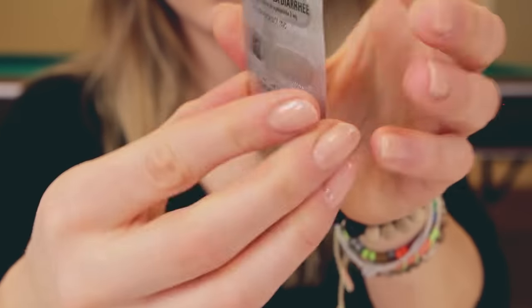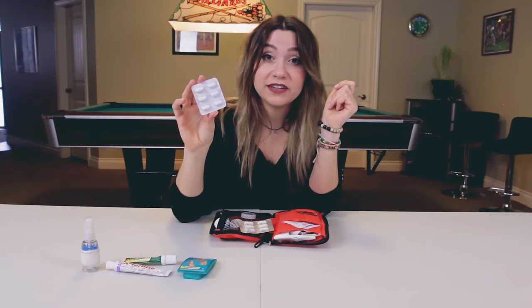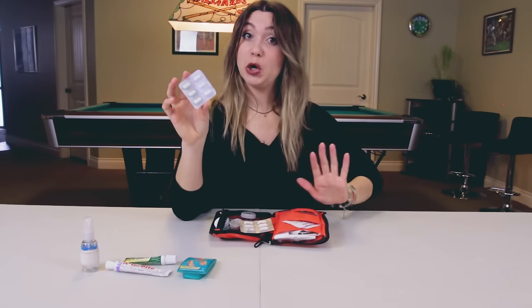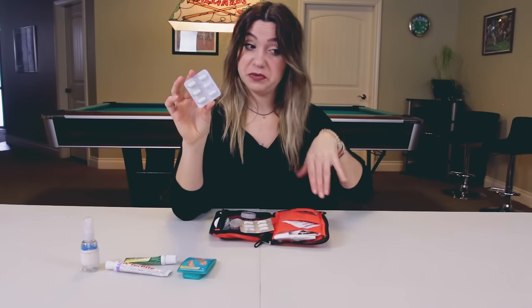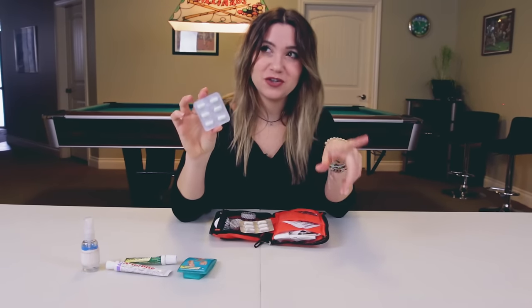Pills! So, anti-diarrheals — diarrhea relief. Normally you should just let it go and do its thing, but sometimes you want to stop it, like if you are in transit.